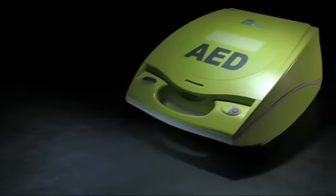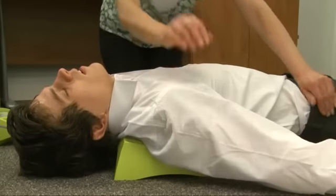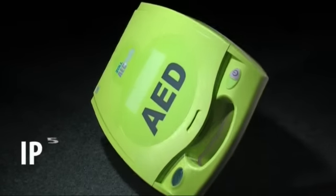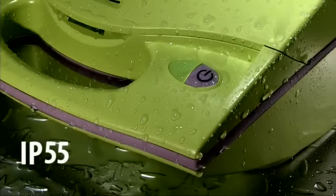Throughout its design, the AED Plus focuses on the needs of both the rescuer and the patient. The unique lid is shaped to help maintain an open airway, allowing oxygen to flow into the patient and assisting with ventilation. The AED Plus is incredibly durable and with an ingress protection rating of 5.5, it's well protected against water and dust particles.